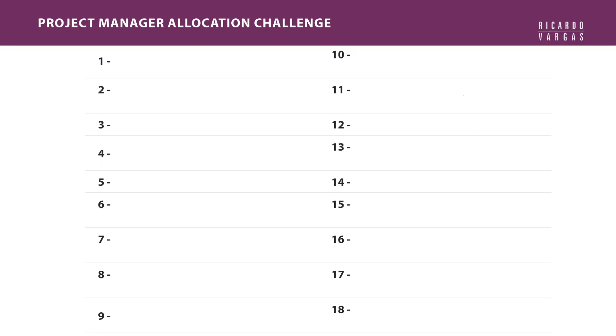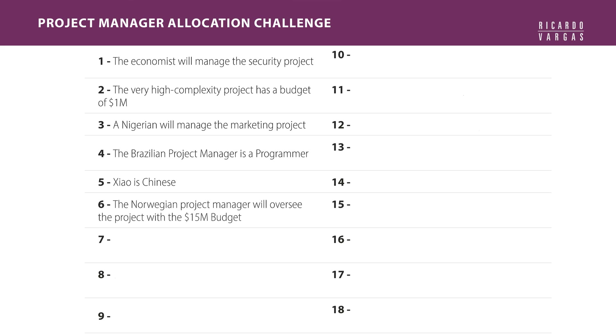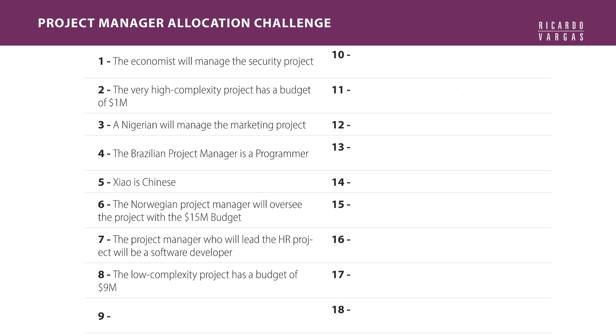The conditions are: one, the economist will manage the security project. Two, the very high complexity project has a budget of $1 million. Three, a Nigerian will manage the marketing project. Four, the Brazilian project manager is a programmer. Five, Xiao is Chinese. Six, the Norwegian project manager will oversee the project with the $15 million budget. Seven, the project manager who will lead the HR project will be a software developer. Eight, the low complexity project has a budget of $9 million. Nine, the $15 million project should be led by a developer.